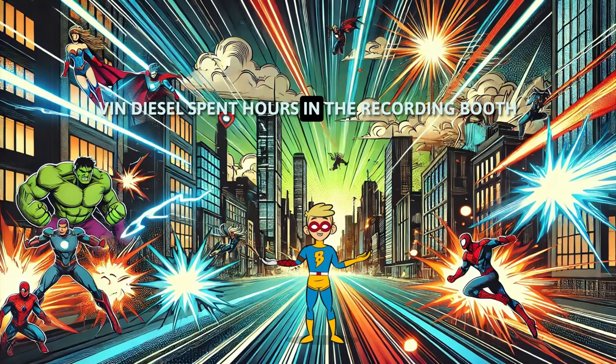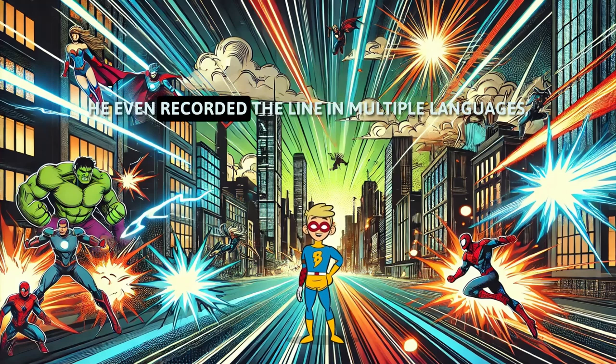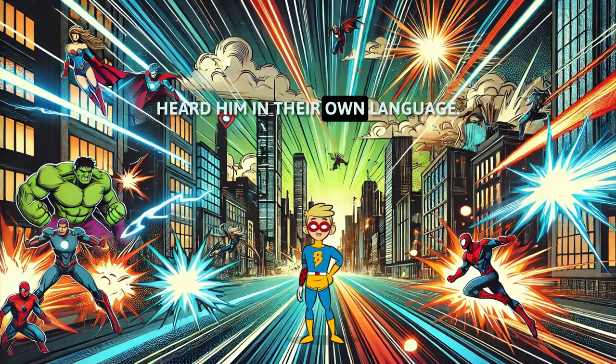Vin Diesel spent hours in the recording booth perfecting Groot's 'I am Groot.' He even recorded the line in multiple languages, so international audiences heard him in their own language.